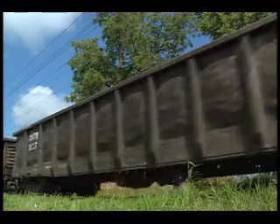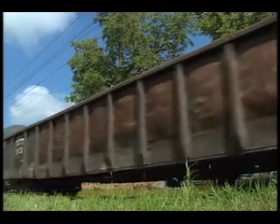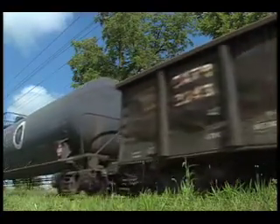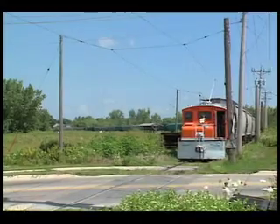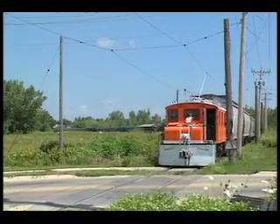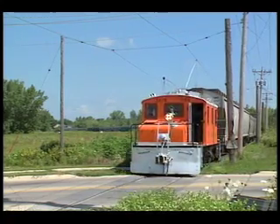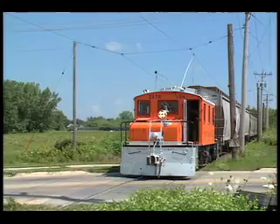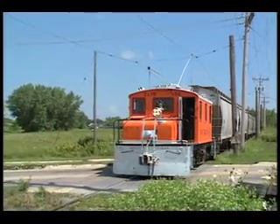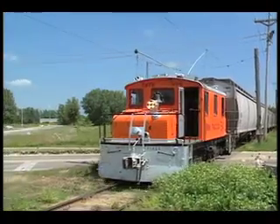Returning to the Midwest, we were treated to operations on the Iowa Traction Company with their fleet of brightly painted freight motors at Mason City. Traffic is booming on this electric freight hauler. Here we see motor number 54 handling a string of 24 covered hoppers.